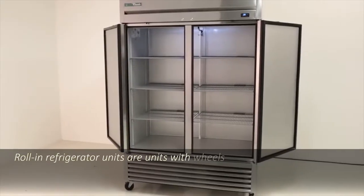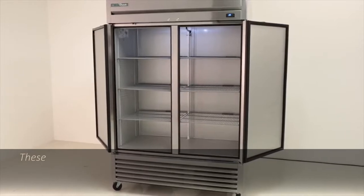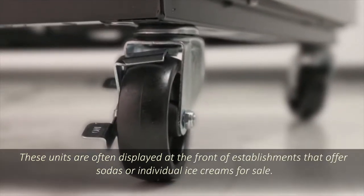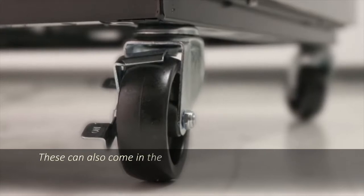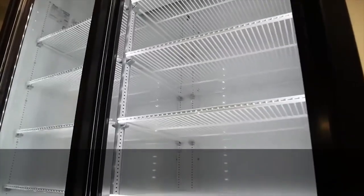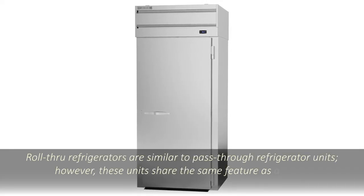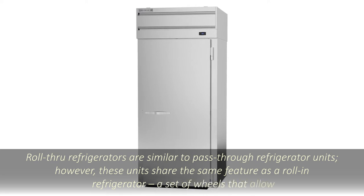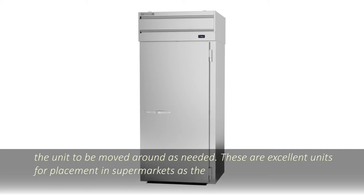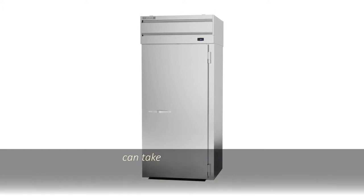Roll-in refrigerator units are units with wheels underneath them, allowing them to be moved from location to location with ease. These units are often displayed at the front of establishments that offer sodas or individual ice creams for sale. They can also come in the form of display units that offer your customers a view of what you are selling if you are in the restaurant or bakery business. Roll-through refrigerators are similar to pass-through refrigerator units; however, these units share the same feature as a roll-in refrigerator — a set of wheels that allow the unit to be moved around as needed. These are excellent units for placement in supermarkets, as the doors in the front and back of the unit allow your staff to load the unit while your consumers can take things as needed.